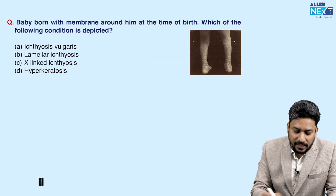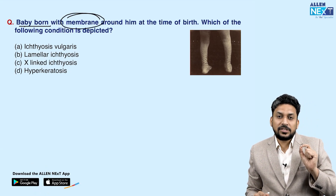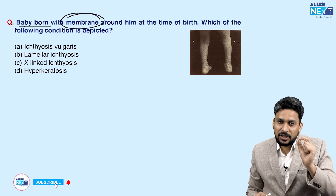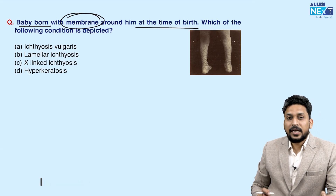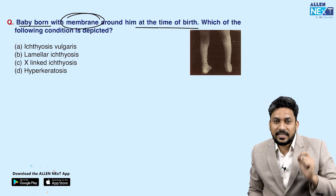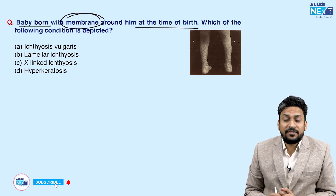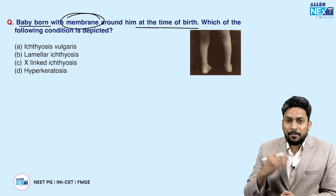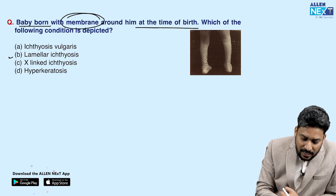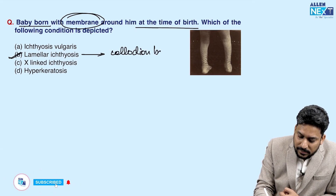The next question describes a baby born with a membrane — a very characteristic feature. This is ichthyosis, and the membrane was present around the baby at the time of birth. Among the different types of ichthyosis listed in the options, the type that presents with a membrane around the baby at birth is lamellar ichthyosis. Such a baby is known as a collodion baby, and the membrane is known as the collodion membrane.